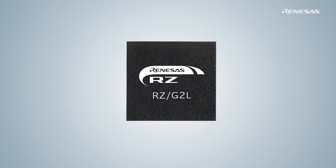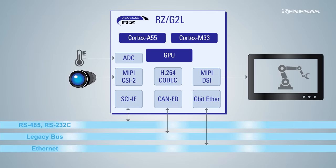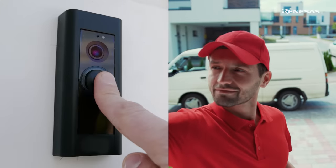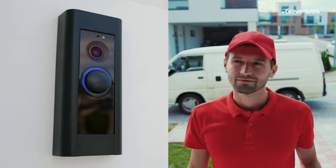We integrate the functions required for HMI equipment with camera connection and communication networks into a single chip, and we increase the number of built-in peripherals to build smaller-sized HMI equipment with higher performance. Imagine a door phone where the HMI display panel displays video taken by a camera in real-time.